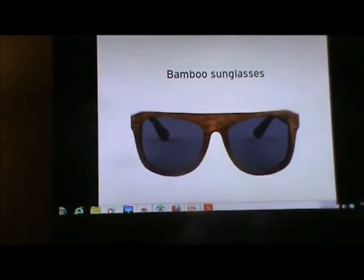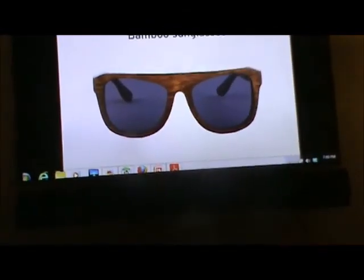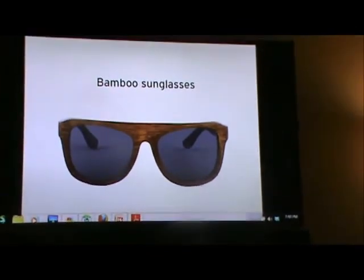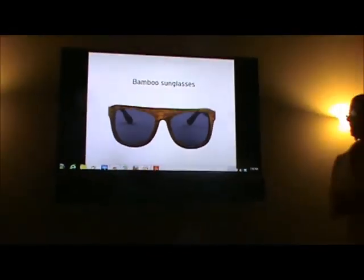We're featuring tonight bamboo sunglasses. This is from our vendor Panda, and for every pair of bamboo sunglasses sold, they'll donate a pair of prescription eyeglasses and an eye exam to a kid in need. So if you come and see us at our booth, we're giving away a pair of these sunglasses tonight — you can register and win.